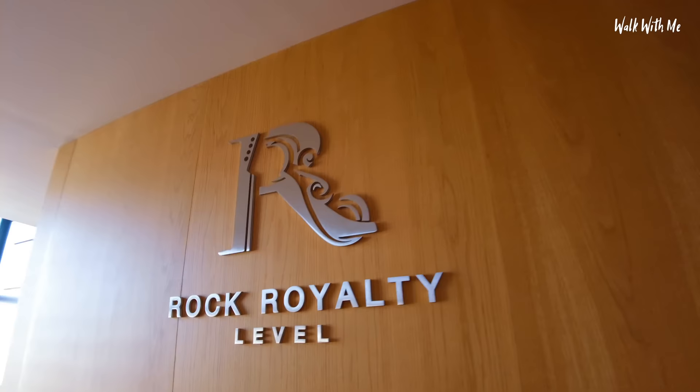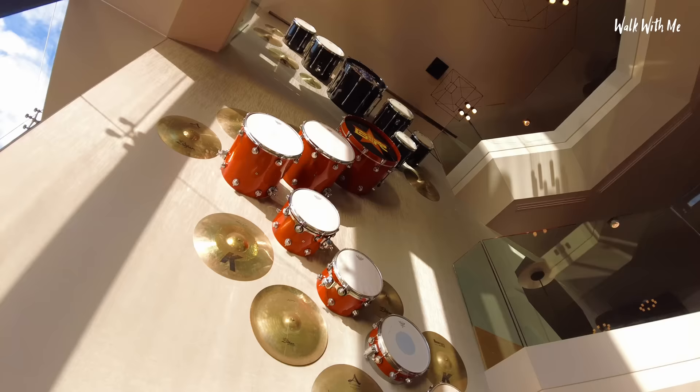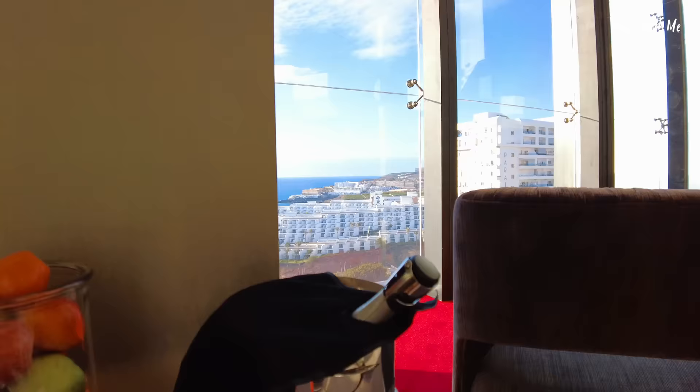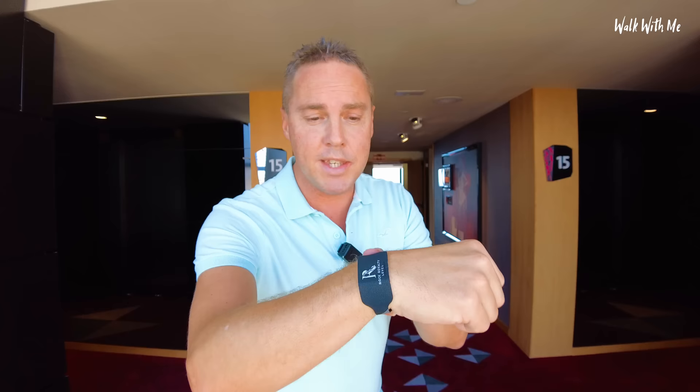Because I'm staying in a Rock Royalty room, I get the full royal service, and that includes a private check-in with a private host. They even offered me a glass of champagne before they showed me to my room. This is the key to my room — it also helps me out around the resort when I want to buy a drink or food. I just tap this and check out the bill at the end, which will probably be a fortune.